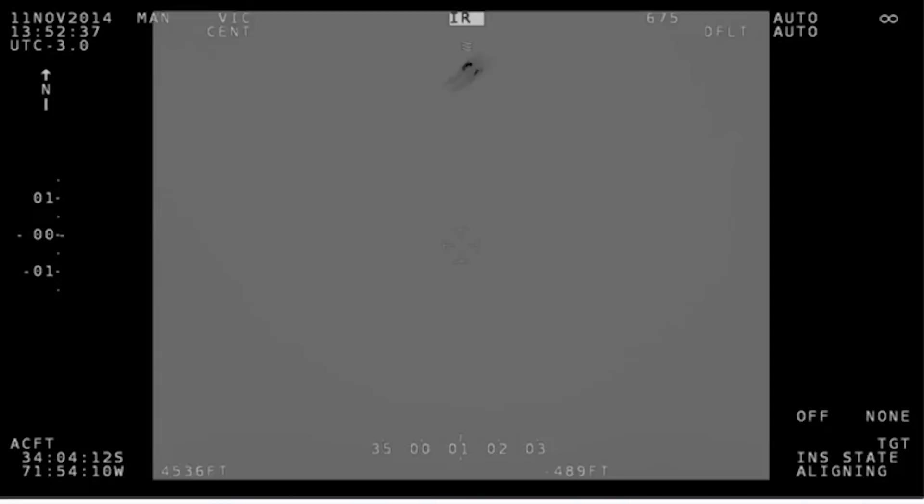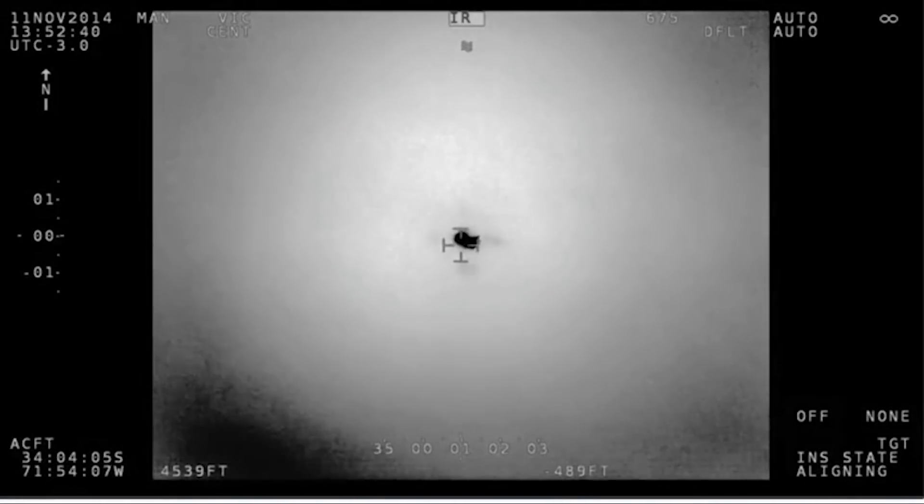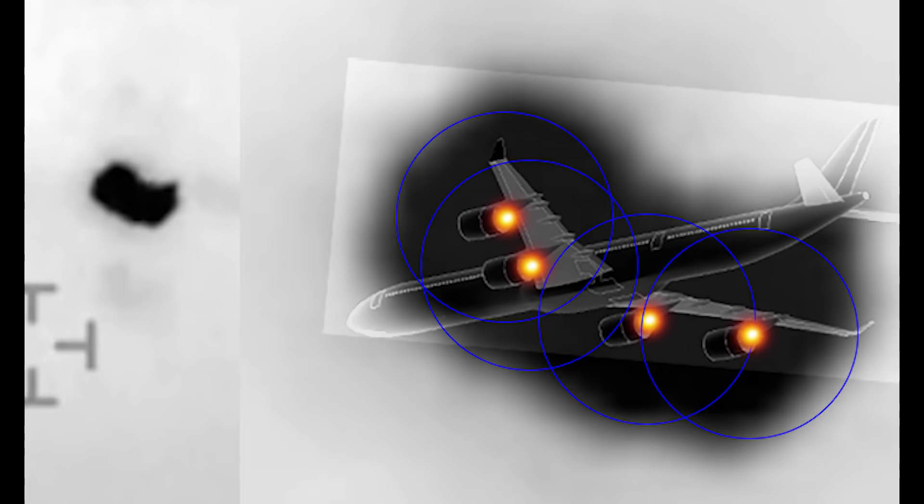We know that infrared glare can look very different from the actual plane, like here, where an Airbus A340 looks like a giant peanut.